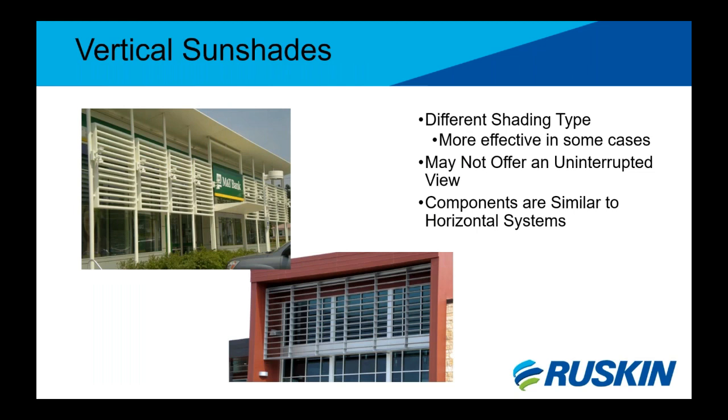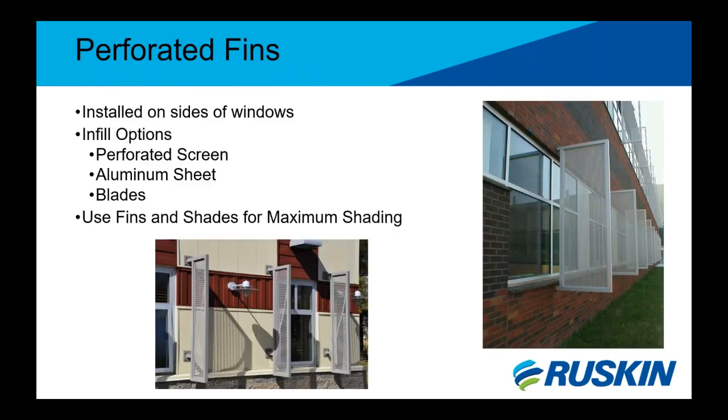Vertical sunshade systems offer a different look and shading type. Although shading may be more effective with this placement, they may not offer the uninterrupted view like a horizontal system that people desire. Some vertical systems are made with similar components to a horizontal system including outriggers, blades, and connections — just oriented vertically. Fins are typically installed on the sides of windows to allow for shading and an uninterrupted view. Infill options include perforated screens, aluminum sheet, or blades. Fins are sometimes used in conjunction with horizontal sunshades to maximize shading.